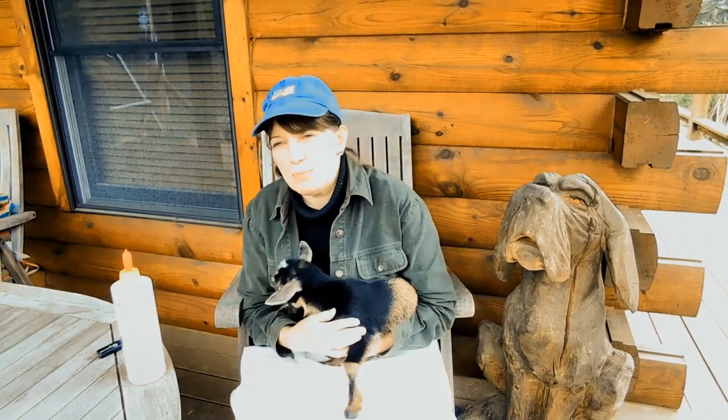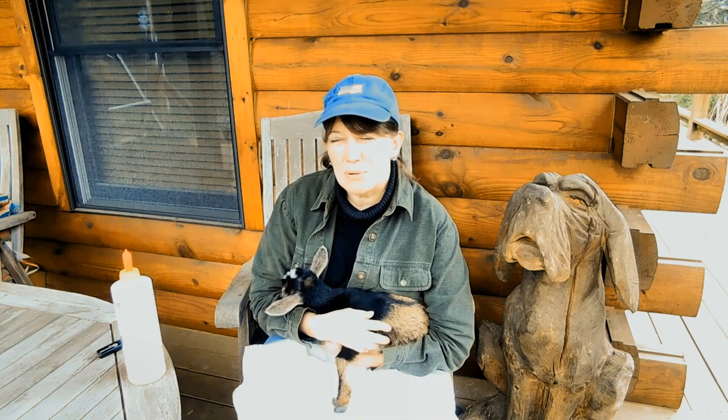This little girl will be on milk. Usually I do two months with the boys and three months with the girls — the girls seem to grow a little slower. That two-to-three-month timeframe is debatable; some people say less, but I go the full amount because I think it gives a healthier goat.